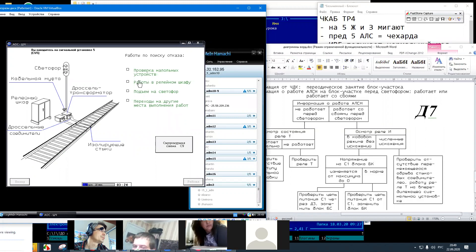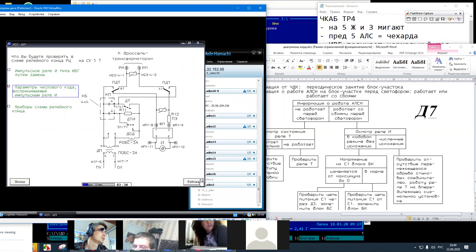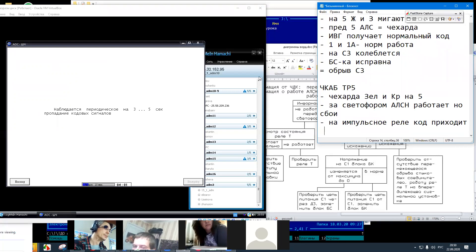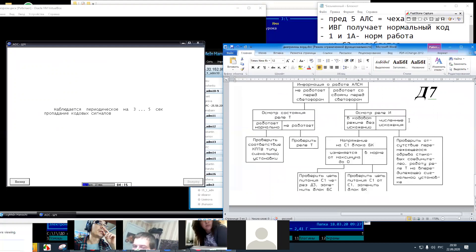Проверка в релейном шкафу. Что у нас на импульсном реле? Временные параметры в рельсовой цепи. Временные коды. Наблюдается периодическое на 3–5 секунд пропадание кодовых сигналов в ОКОК. На 3–5 секунд пропадание кодовых сигналов. Приходит пропадание кодовых сигналов в ОКОК. Без искажений — не то. Отсутствие перемежающего обрыва стыковых соединителей. Работа реле Т на предыдущей сигнальной установке. Значит, что из того, что мы сделали? У нас искажения на реле И, поэтому D5 полностью не трогаем.